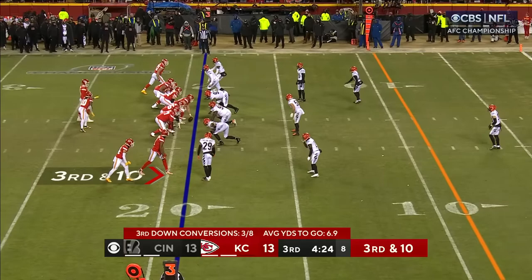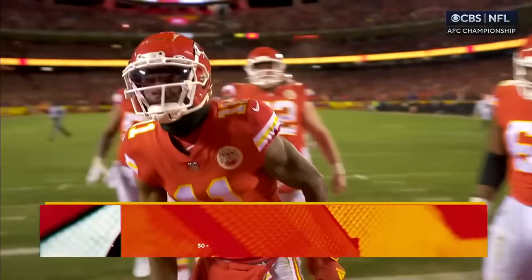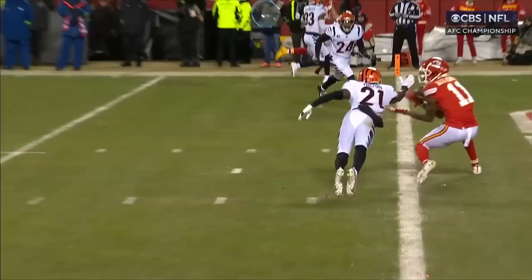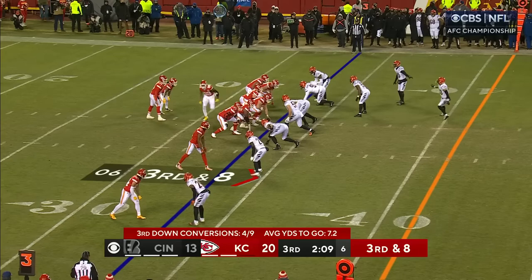On the pocket. On the run, to the end zone. It's caught! On his back! Valdez-Scantling! Right over the outstretched hand of Hilton. Wow. In motion. Here's third and eight, and he can keep it moving. Here's the throw and the run. Valdez-Scantling's over 100 now for the game.